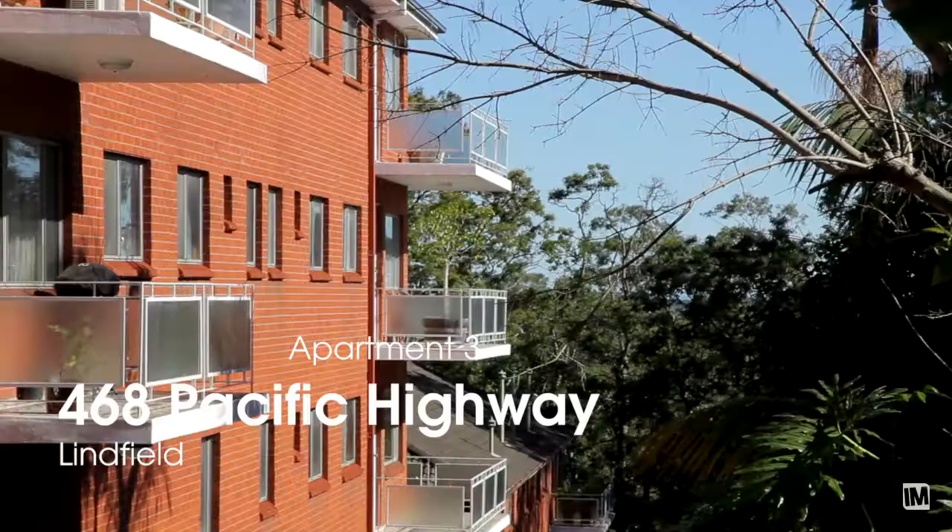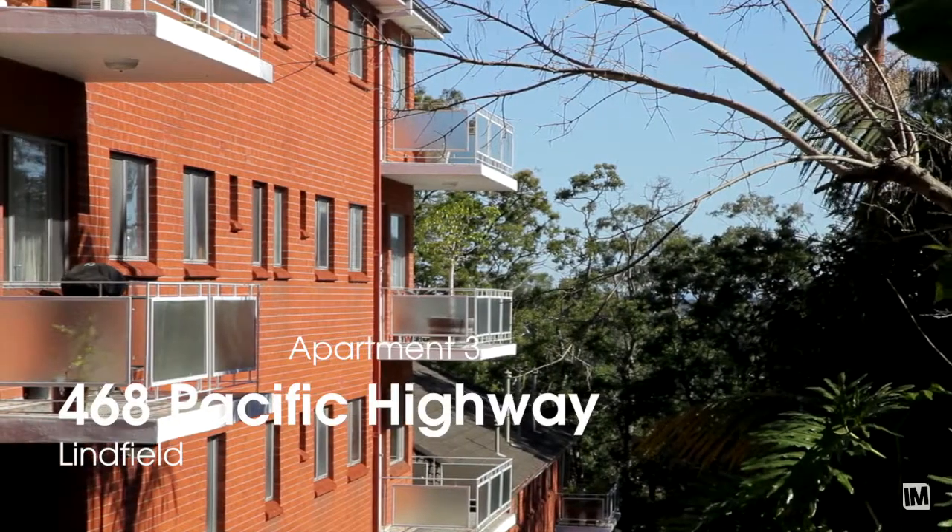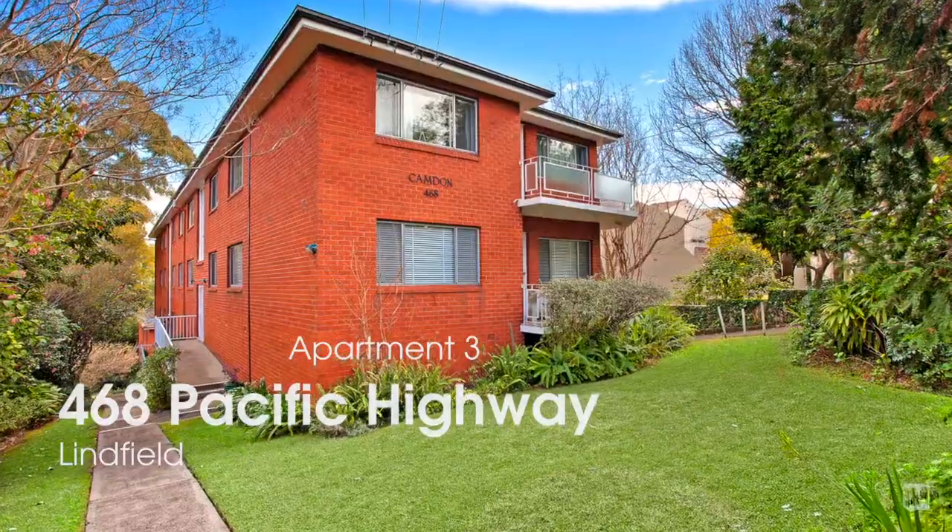On behalf of Harriet France and the Trust Company of Australia, my name's Scott Hodnot and I'm looking forward to meeting you here on Pacific Highway, Linfield.